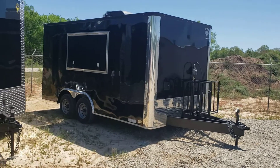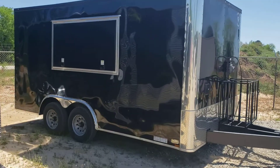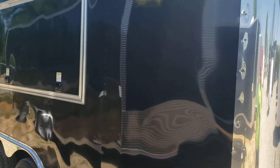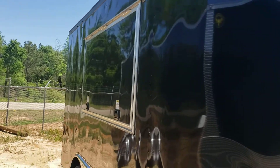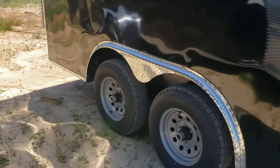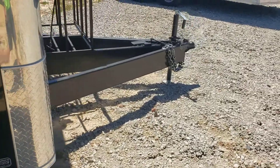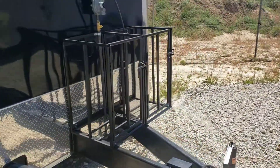Here we have an 8.5 by 16 concession trailer. I'll walk around and show it to you today. It has a seven-foot interior height, black semi-screwless exterior, a 3 by 6 window, bigger 5,200-pound axles underneath it, and a heavy-duty 8-inch frame.